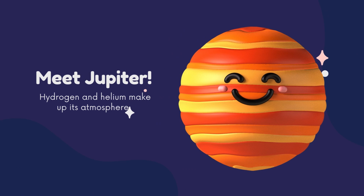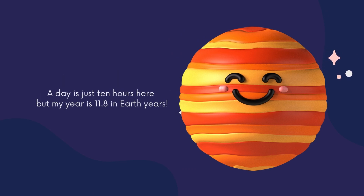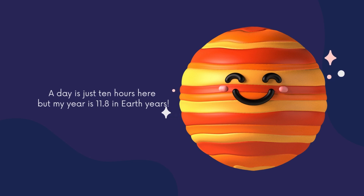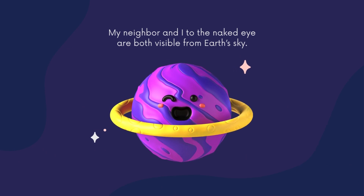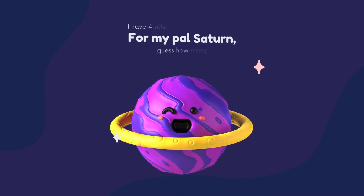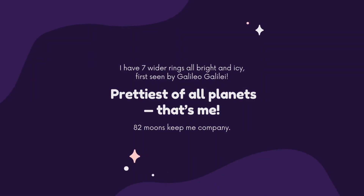Meet Jupiter. Hydrogen and helium make up the atmosphere. A day is just ten hours here, but a year is 11.8 Earth years. My neighbour and I, to the naked eye, are both visible from Earth's sky. I have four sets of rings that are wispy. I have seven wider rings, all bright and icy, first seen by Galileo Galilei. Prettiest of all planets — that's me. 82 moons keep me company.